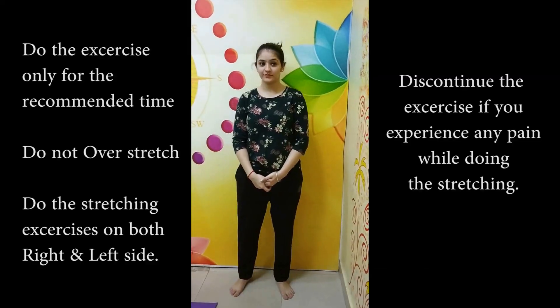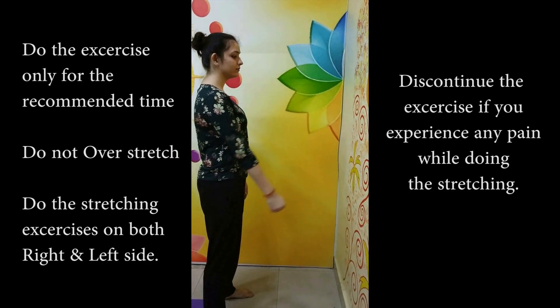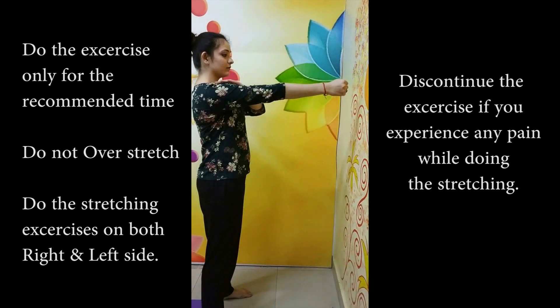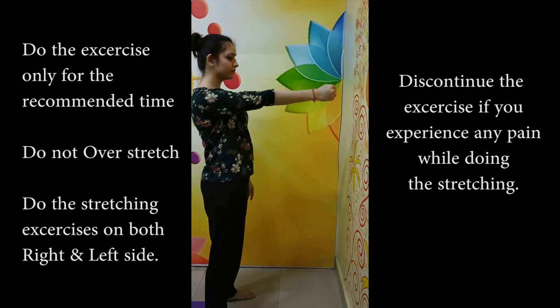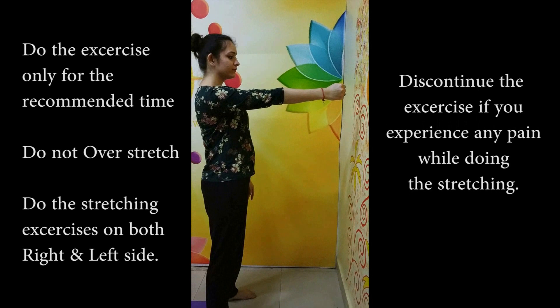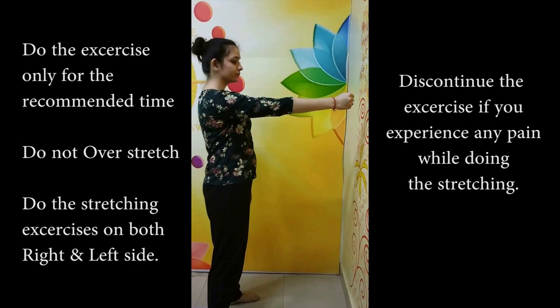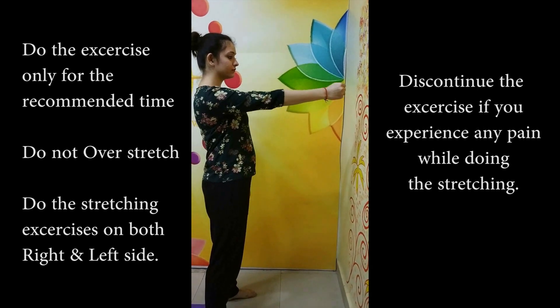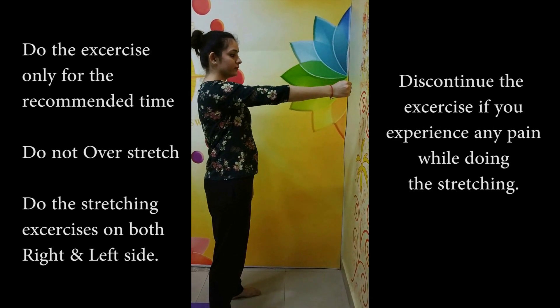The first exercise is serratus anterior strengthening. Take your arm up to shoulder level, keeping the elbow straight, and do a pushing and punching movement without holding. Repeat this exercise 7 to 10 times. If you get fatigued in between, discontinue the exercise.